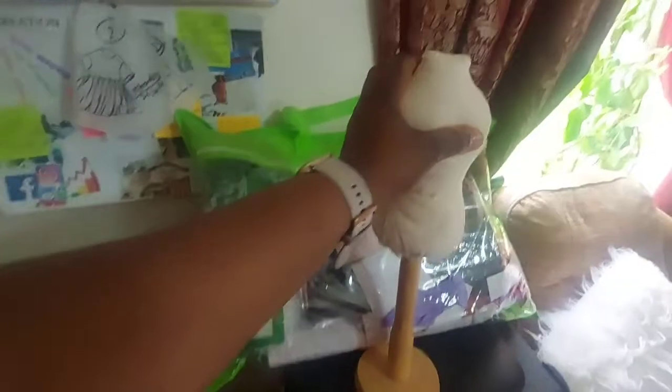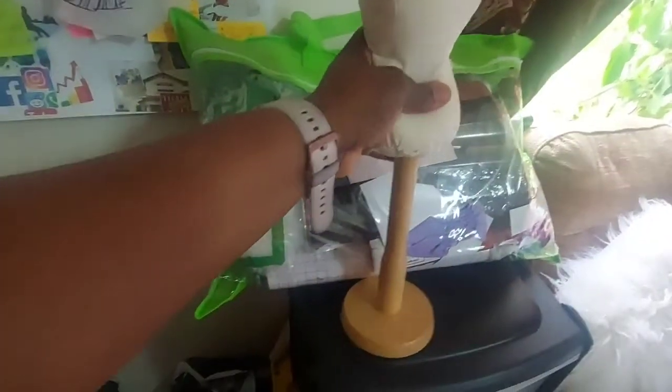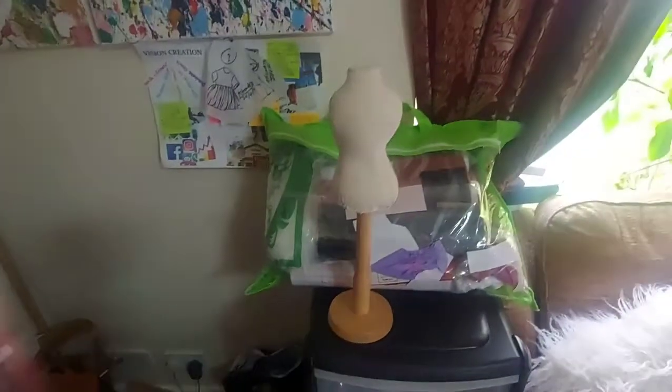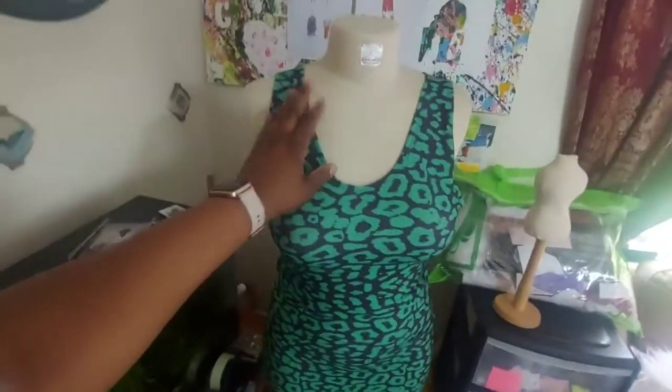I also have my mannequin that I made in class — I can do some mock-ups with it. In these bags are finished garments that I made. This is just my little space that I'm not ashamed of. I get things done, and I have my dress form — yes, this is a dress that I made.